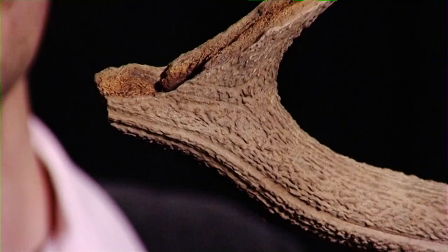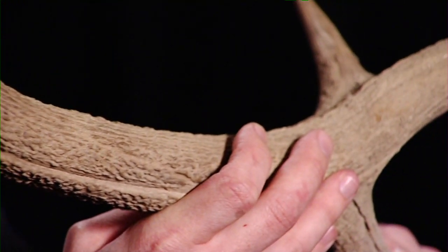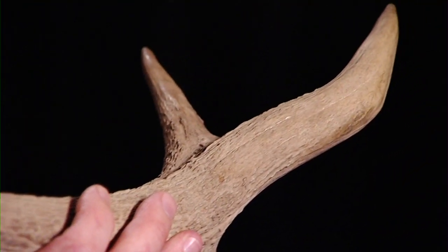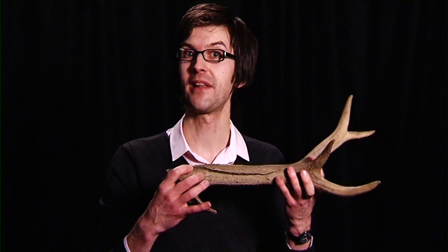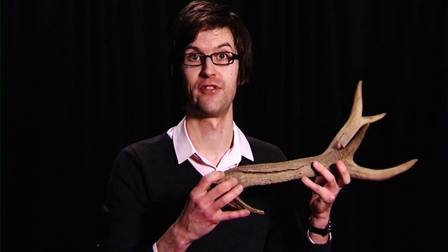And by using other fossils we can tell about other times as well. This is slightly younger, probably around 12,000 years ago, and this is an antler from a red deer. Red deer in the wild today live in places like Scandinavia and Russia, so colder countries than we have today in Britain. So from this fossil we know that around 12,000 years ago the climate must have been much colder in Britain.